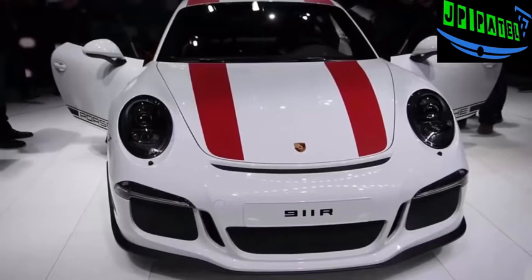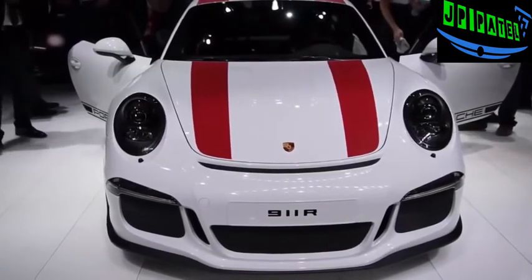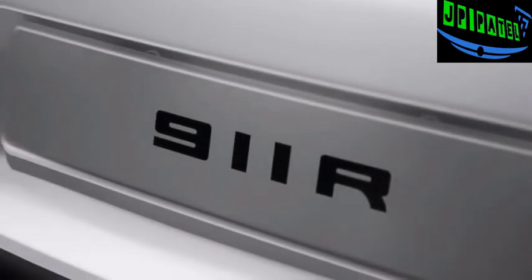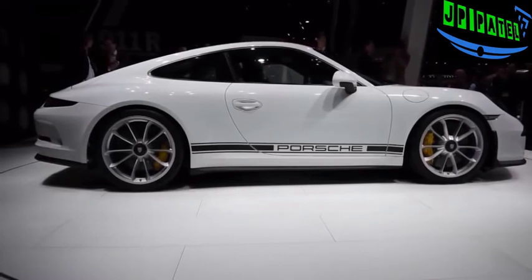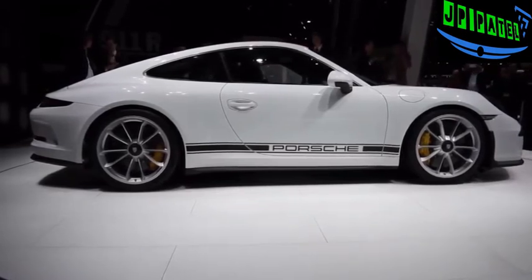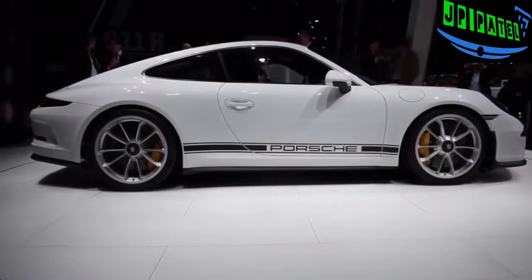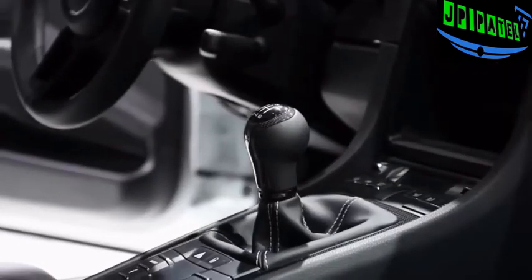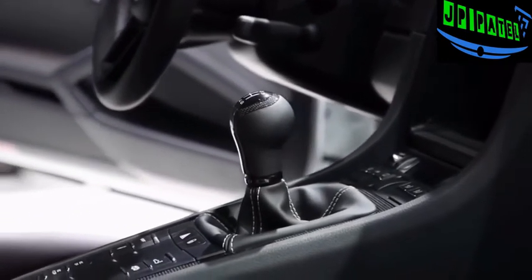The 911 R is powered by the same 4-litre flat-6 engine that lives in the 911 GT3 RS, which means this car gets 500 horsepower and 338 pound-feet of torque. As a result it can accelerate from 0 to 60 miles an hour in 3.7 seconds and has a top track speed of 200 miles per hour. The absolute best feature of all is that every single one of these cars will come only with a six-speed manual transmission.